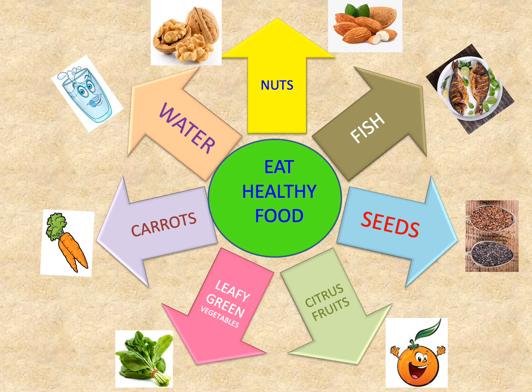Eating healthy food also forms an important part of taking care of our eyes. Nuts like walnuts and almonds are very good for eye health. Fish is also very good to keep our eyesight good. Seeds like chia, flax, and sunflower seeds are also very good as they have vitamin E, which keeps our eyesight strong. Citrus fruits like oranges, green leafy vegetables like spinach, and carrots are very good for our eyes. You must also drink enough water to keep your eyes hydrated throughout the day.